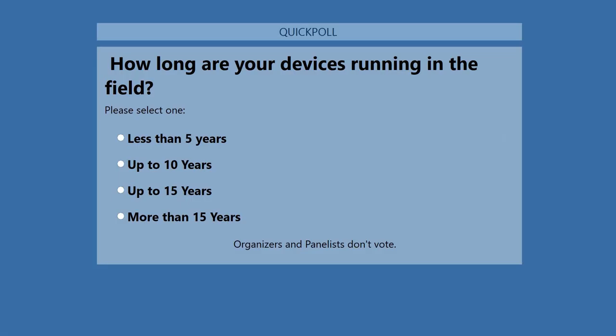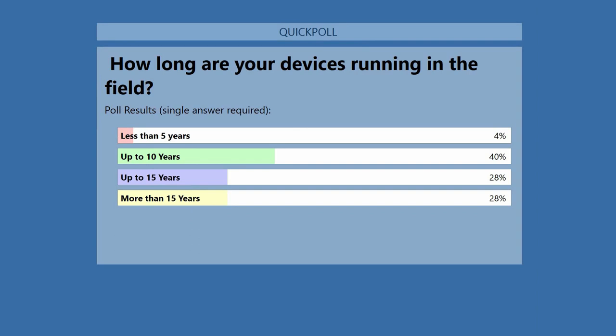Another poll question: how long are your devices running in the field? Does your application have a short life, or more than five or ten years? The results show up to 10 years is very consistent with what we hear. A lot of our embedded products are infrastructure-based, running 24/7 for a very long time. So endurance — our next topic — is very relevant to achieving that longevity.